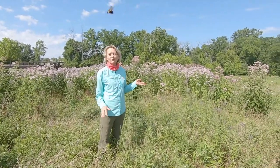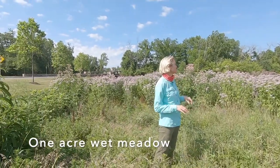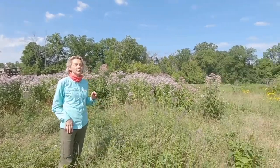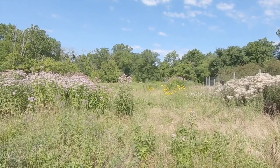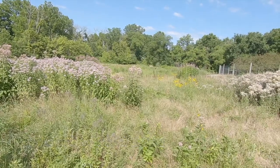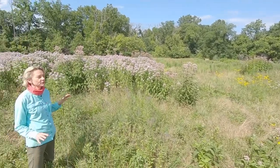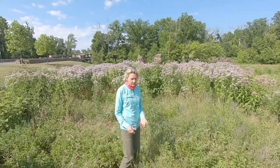We are currently at what we call our wet meadow, because it's a fairly low-lying wet site. It's about an acre large and we started putting that in around 2013. This is a really great location to talk about the difference between a native meadow and a native plant garden.